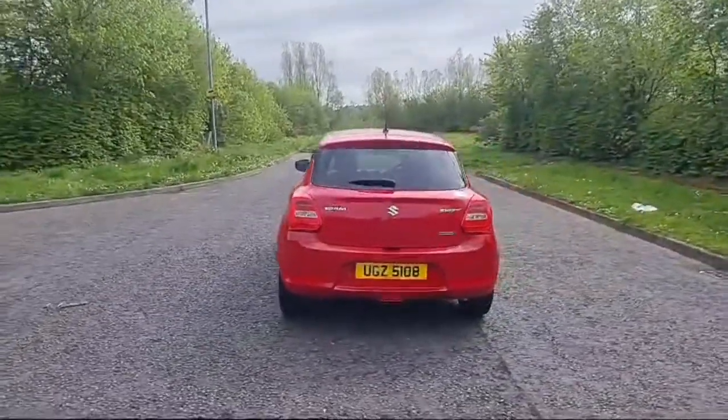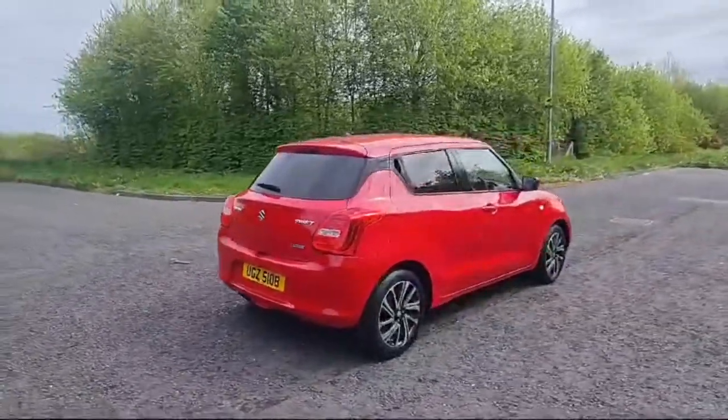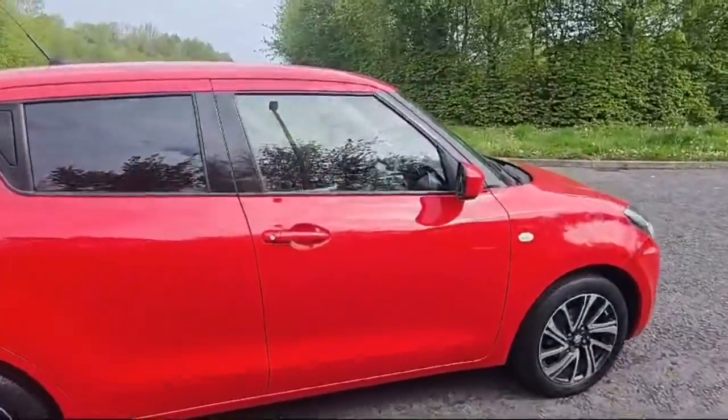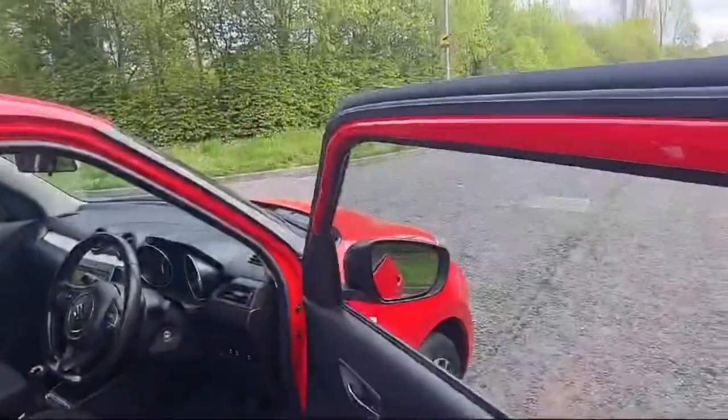If you are interested in coming down to view and test drive the vehicle, simply give myself Phil a call, or call Ross or Jamie on 02891 272701. Bring along your driver's licence as well and we'll get you out on the road in this lovely car. Thanks!